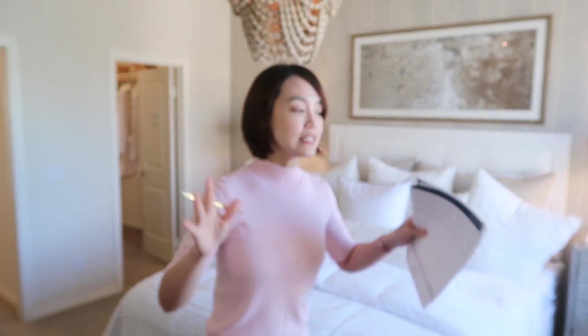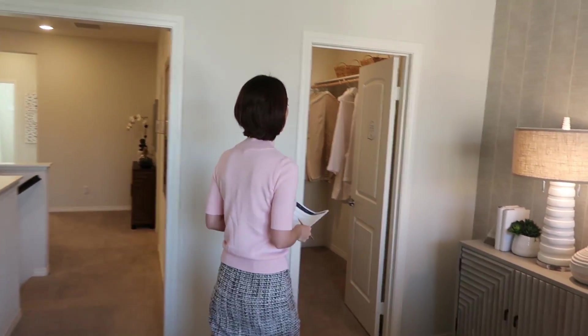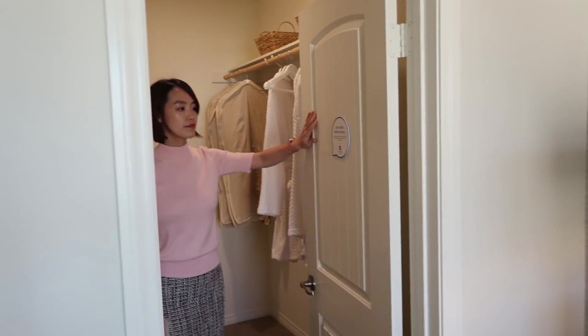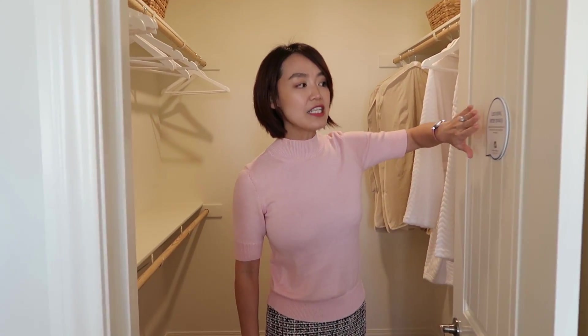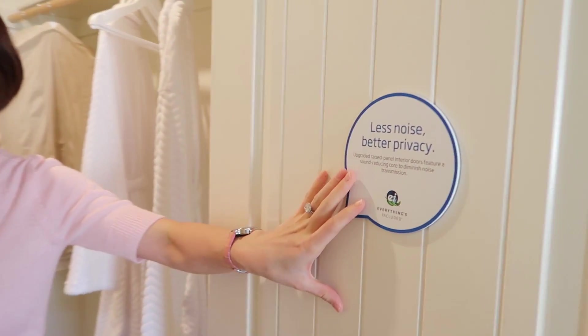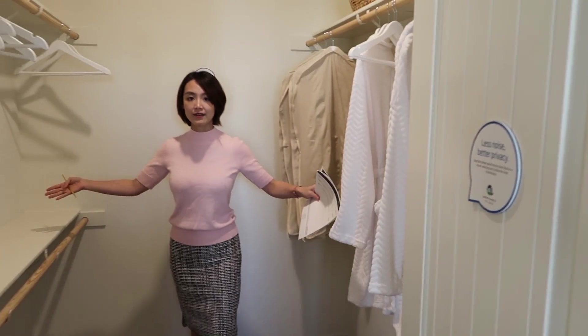主卧衣帽间在床的右手边，是一个walk-in closet。注意这边的内门采用了隔音设施，隔音效果比较好。参观完walk-in closet，我们去看其他房间。